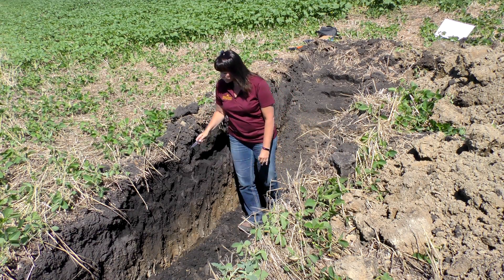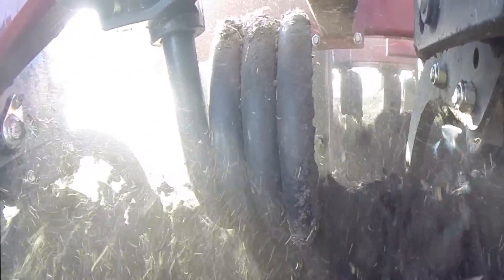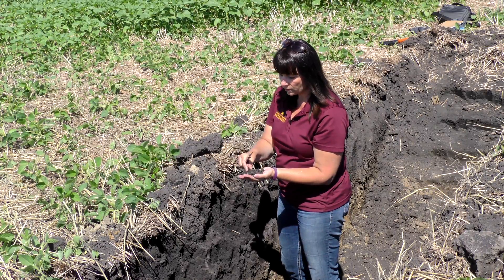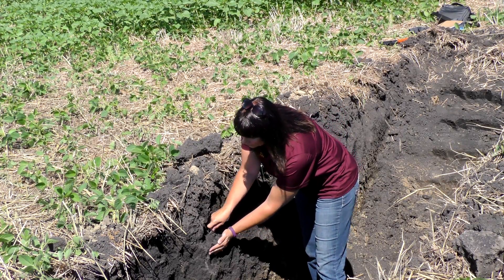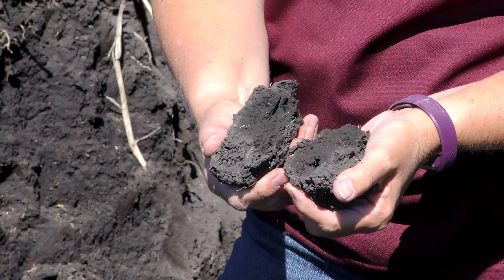So we backed off on tillage here, been very shallow with the tillage — only vertical till — and when he can, he does no-till. As you go down into the soil it will start getting more blocky, and this is natural. You can see they start breaking off in little blocks.